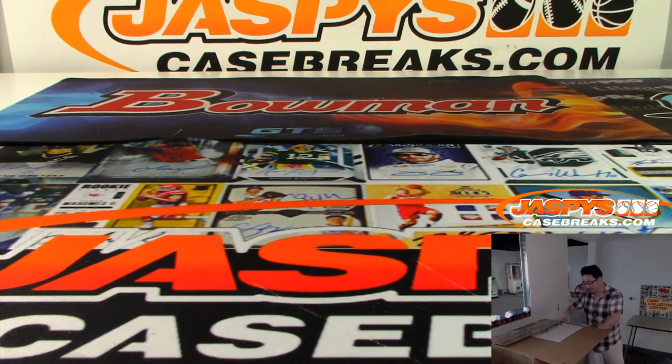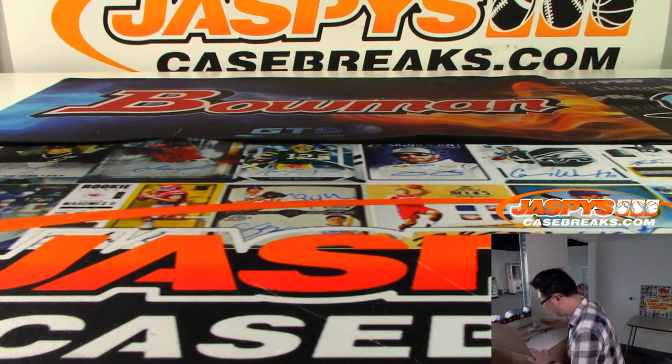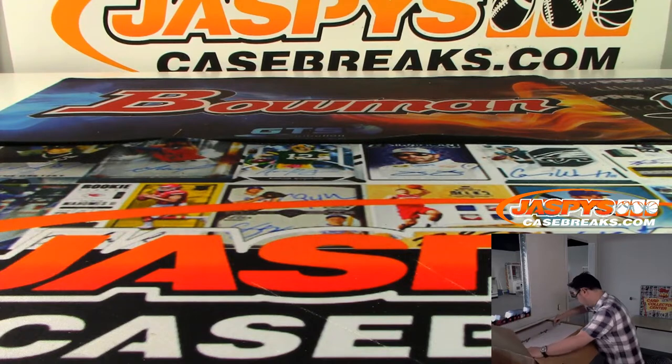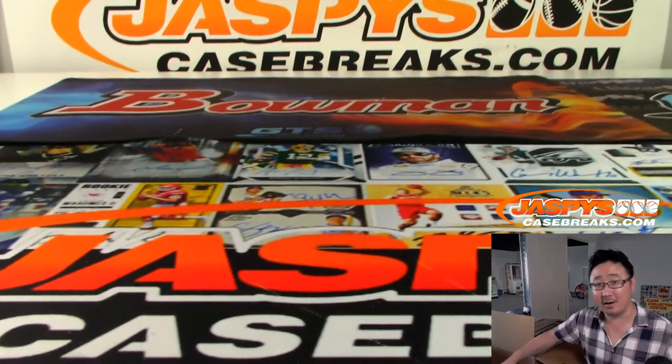Oh, it has a leaf box inside right here, too. All right, good luck, everybody.